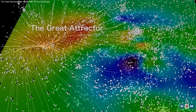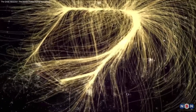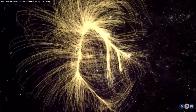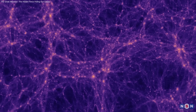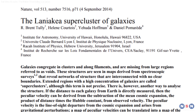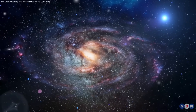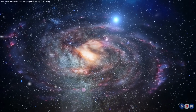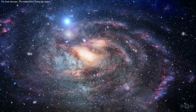The Great Attractor offers a glimpse into the hidden structure of our universe. As part of the Laniakea supercluster and influenced by the massive Shapley concentration, it shows how galaxies are tied into a vast cosmic web. Each discovery refines our map of this landscape, revealing the forces shaping our galaxy's journey. Want more deep dives into cosmic mysteries? Subscribe and stay updated as we uncover the universe's hidden stories.